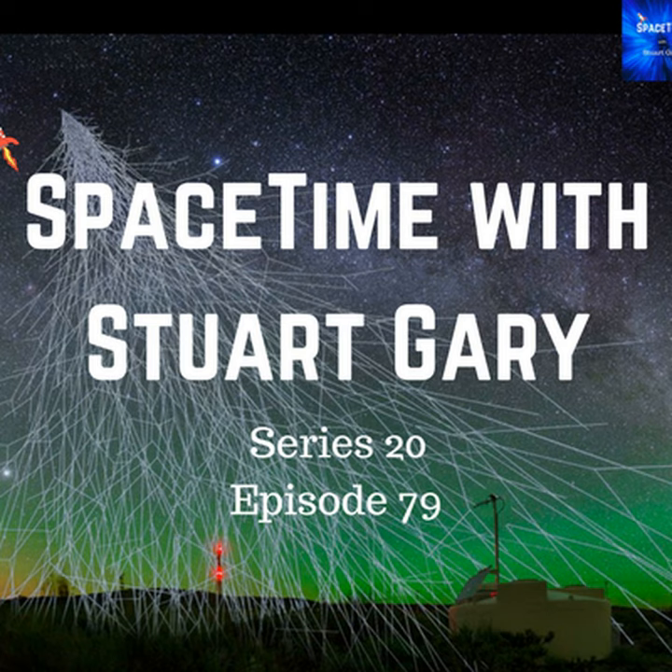You're listening to Space Time. I'm Stuart Gary. Scientists have detected Freon 40, a chemical signature of life, both around a distant star and much closer to home, in a comet orbiting the Sun. The discovery, reported in the journal Nature Astronomy, includes the first-ever detection of a saturated organohalogen chemical compound in interstellar space.